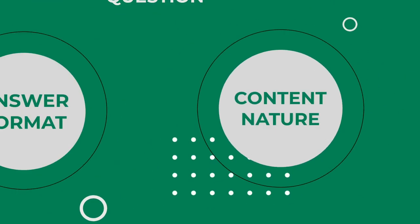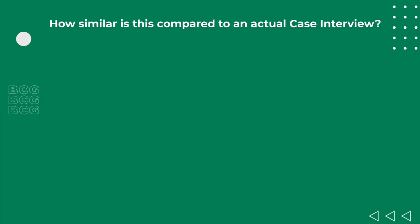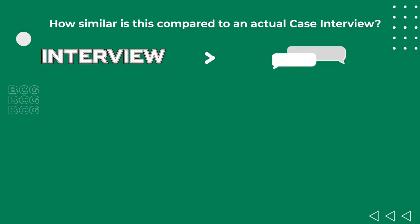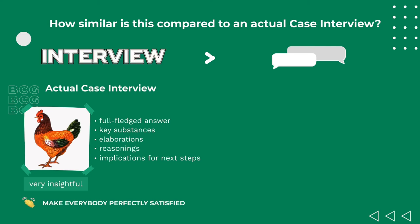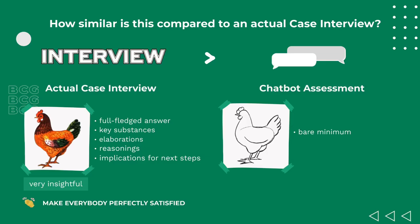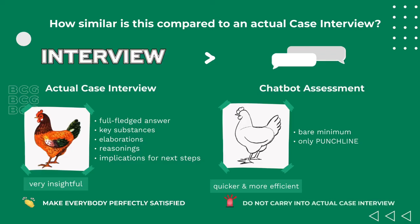How similar is this compared to an actual case interview? Even though this assessment uses a chatbot to create a feeling of two-way communication, it's actually very different from an actual case interview. In a real case interview, you're expected to give a full-fledged answer using key substance, elaborate with reasoning, and leave behind no confusion. But in this chatbot assessment, BCG suggests your response should be stripped down to the bare minimum — only the punchline, without any explanation, reasoning, or elaboration. Logistically, this makes the evaluation process quicker and more efficient. Just remember not to carry this style into an actual case interview.